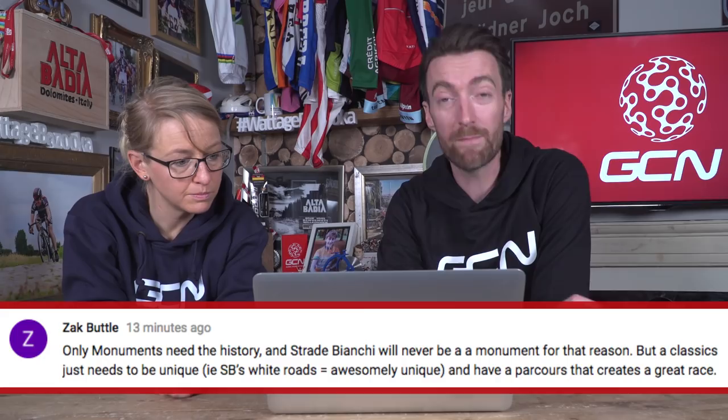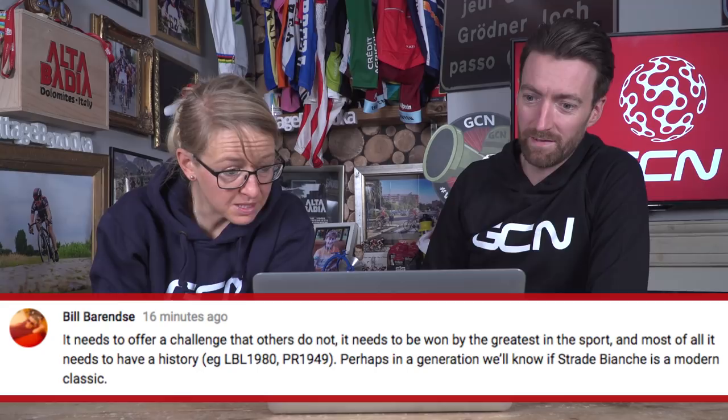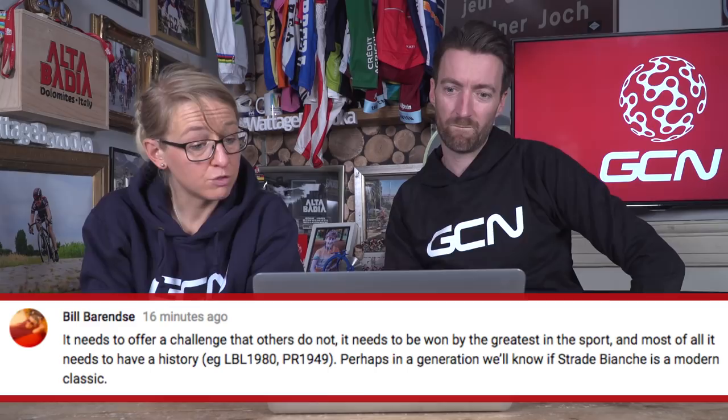Yesterday we asked you what you thought made a classic and where Strade Bianche fits into that. We had some interesting responses. First up, from Zach Buttle: only monuments need the history, and Strade Bianche will never be a monument for that very reason. Whereas Bill Barenzi said it needs to offer a challenge that others do not, it needs to be won by the greatest in the sport, and most of all it needs to have a history. Perhaps in a generation we'll know if Strade Bianche is a modern classic. Jacques Chiron says it should make the riders look like it's a cyclocross race but be longer than the longest stage of the Giro, Tour, or Vuelta. There should be pain and it should be visible.